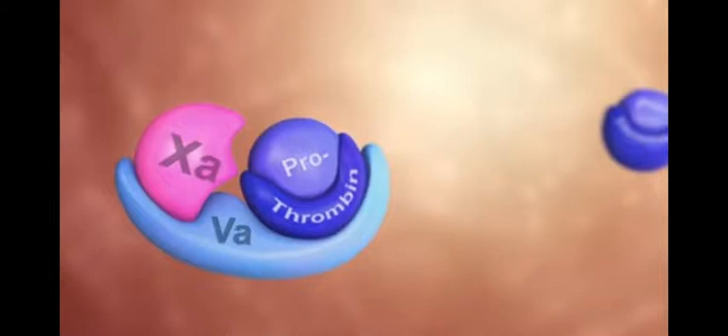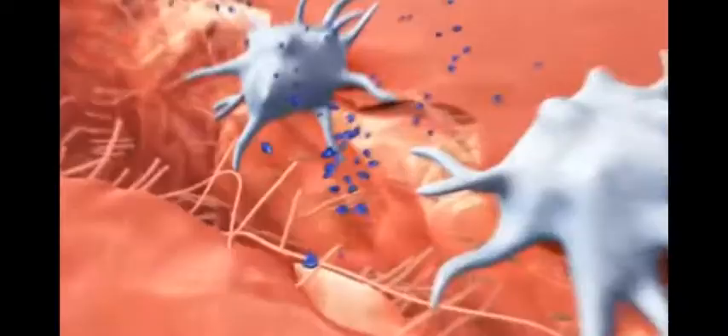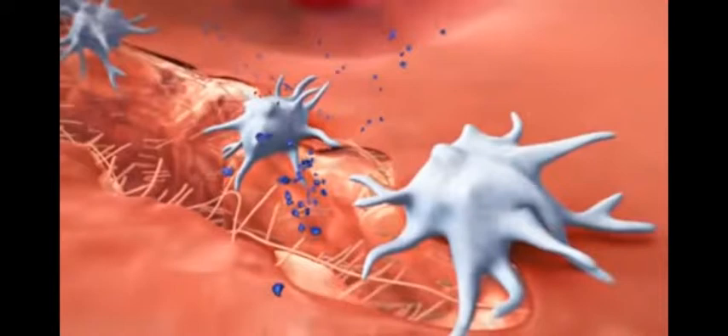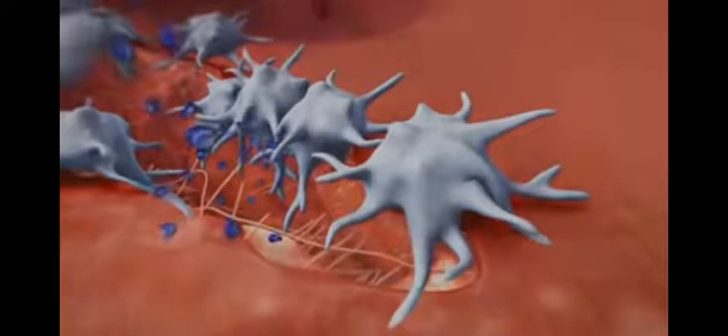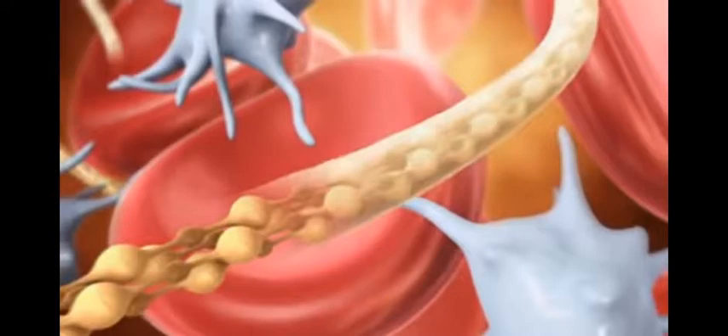Further down the cascade, factor 10a in combination with 5a activates thrombin and induces the so-called thrombin burst. One molecule of factor 10a can catalyze the formation of a thousand molecules of thrombin. These large amounts of thrombin cause further activation of platelets and enhanced formation of fibrin. Fibrin then forms strands making up the mesh that stabilizes the platelet plug in an arterial clot, and holds together the red blood cells in a venous clot.